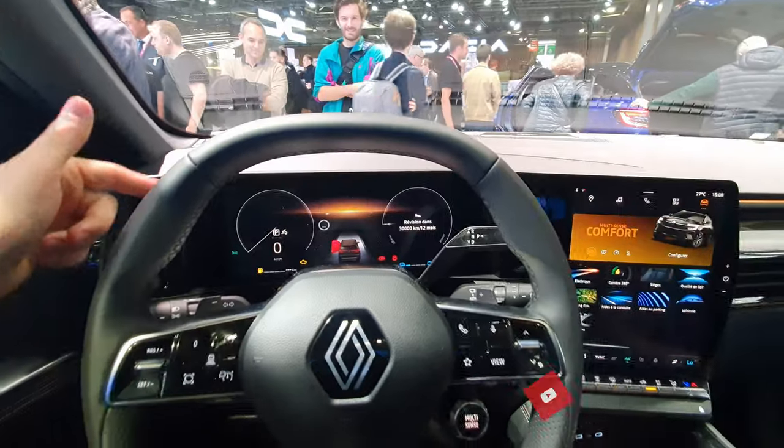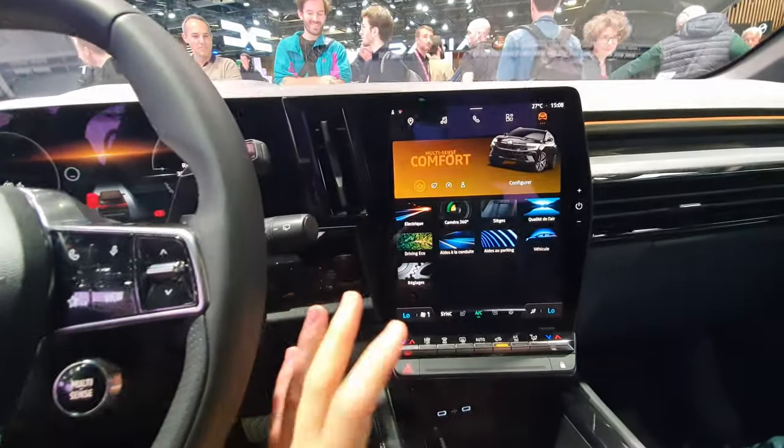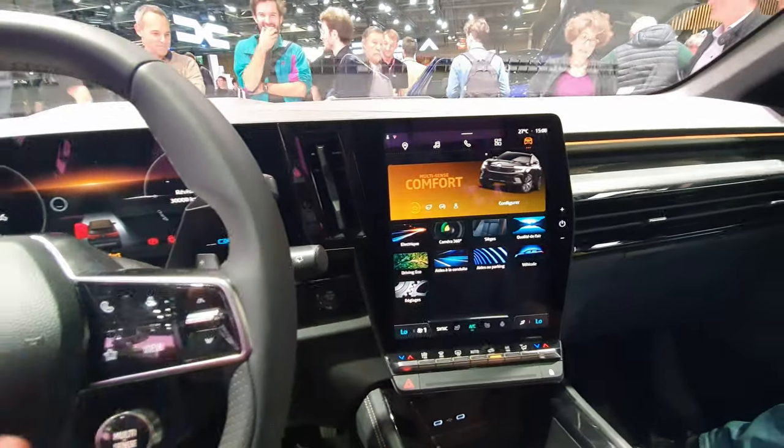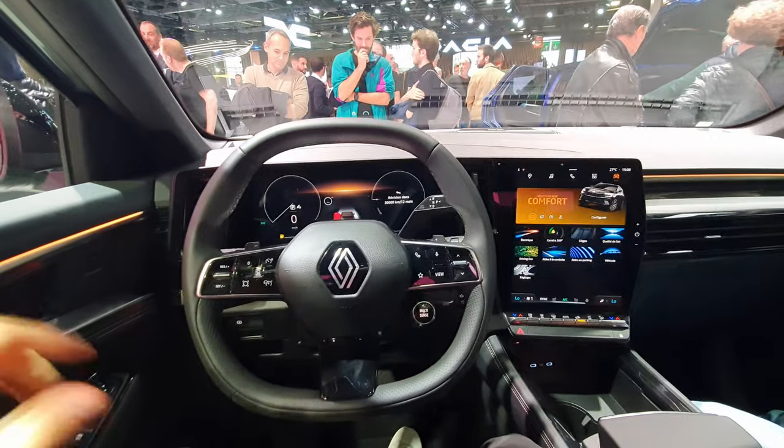Overall it's essentially the same multimedia system as on the Megane, but with a slightly bigger cockpit and a bigger screen — and it's really good. Anyway, that was the video — I hope you enjoyed it. Don't forget to like, share, and subscribe, and I'll see you next time!